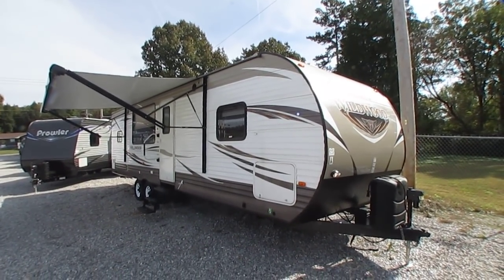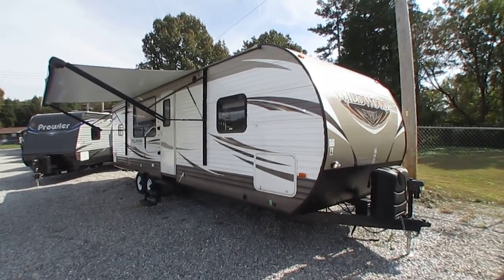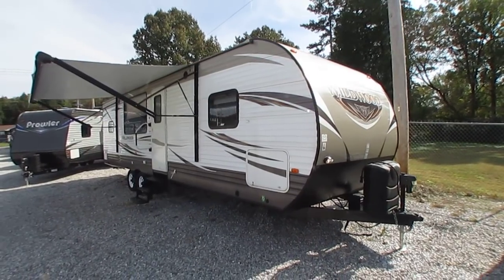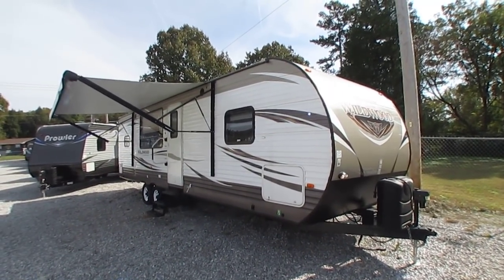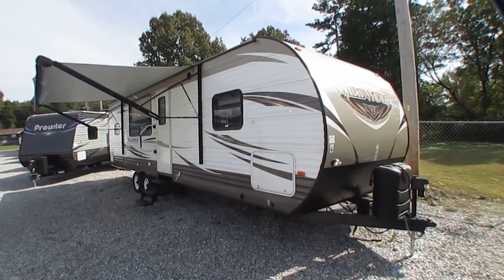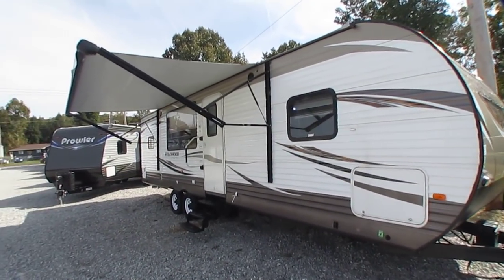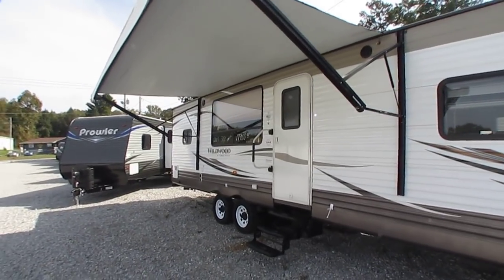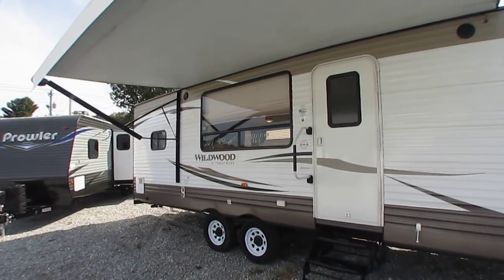Good afternoon folks, Big Bo here with another great pre-owned travel trailer value from Parkway RV Center. Today we're going to look at a 2017 Forest River Wildwood 27 RKSS. It's a 31 and a half foot travel trailer that shows very, very little use. Really nice, got one big slide out. It's the perfect couples floor plan — it's a rear kitchen model.